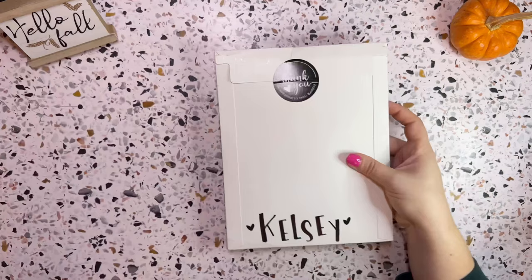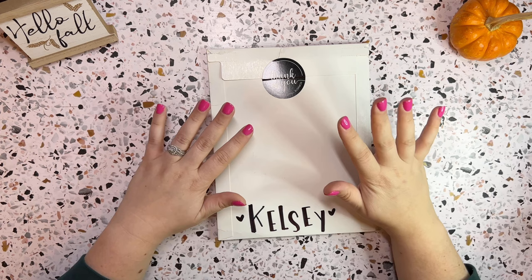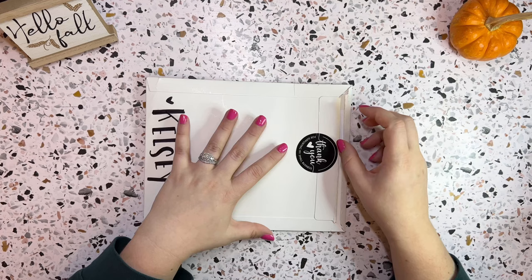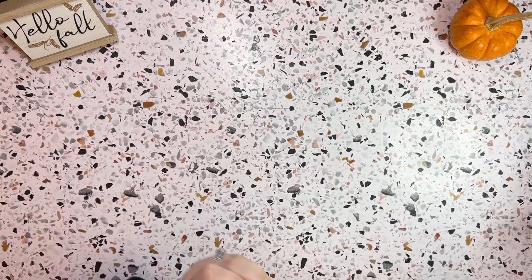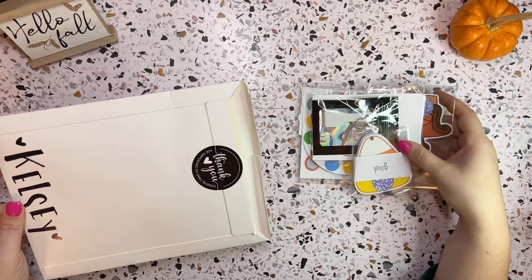So as you can see by this beautifully handwritten — she wrote my name here, that's so sweet — this one comes from Allie Planning with Boys, and I am so excited to get into this. I have never purchased from Allie, but I do watch her YouTube, and she has a wonderful Etsy shop. Again, everything you guys see in my video will be linked in the description below. Let me just pull out the packing slip. Okay, so my packing slip is safely out, and we can get into this.